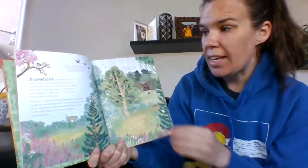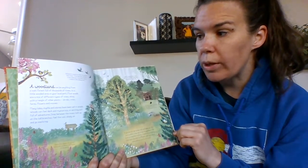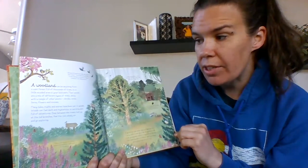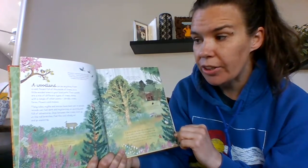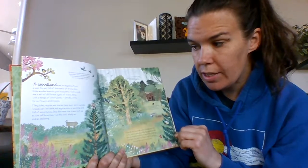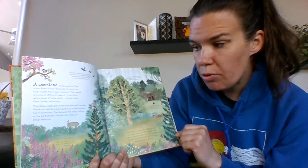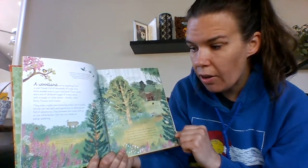A woodland can be anything from a vast forest full of thousands of trees to a little wooded area in your local park. Most woods are a mix of different types of trees, along with a tangle of other plants, shrubs, vines, ferns, flowers, and mosses. Many tales, myths, and stories have been set in the woods. Woods can feel dark and mysterious or exciting and full of adventures. Step between the trees, look up at the tall branches, feel the cool shady air, and go exploring.